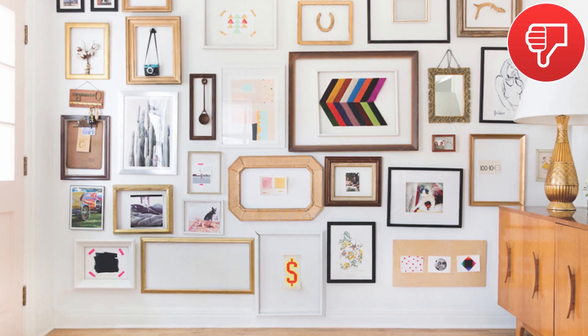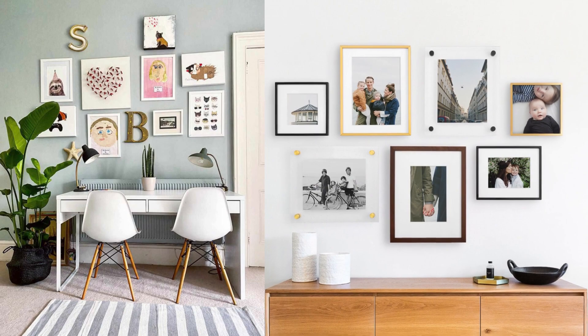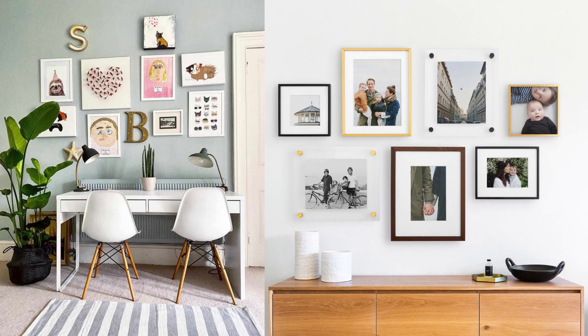Please don't put pictures from top to bottom on the wall. Leave some space on all four sides of the wall. Overcrowded gallery walls are just a nightmare.